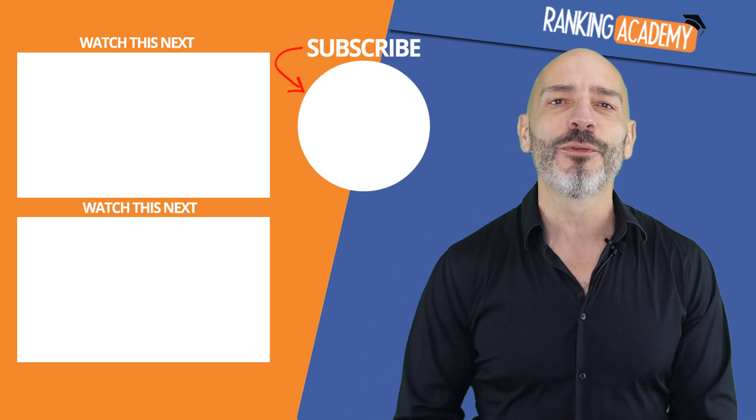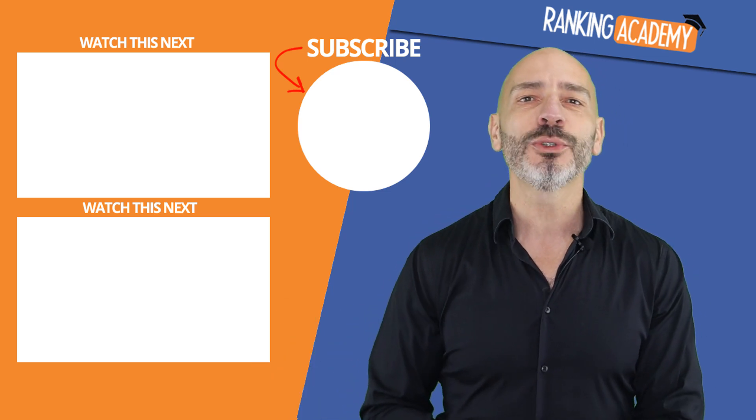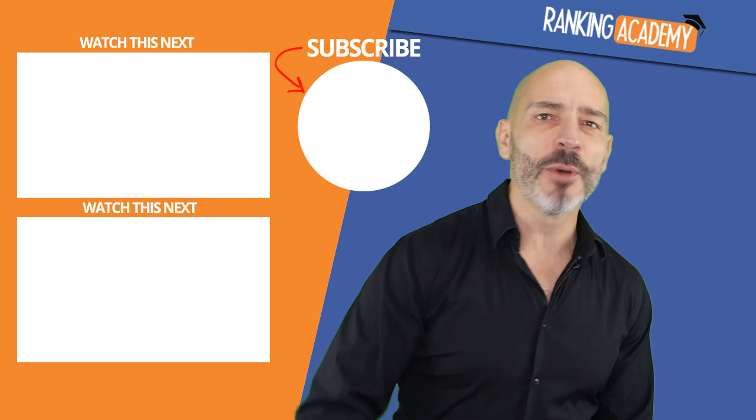If you like this video, don't forget to like it. And for more tips, just subscribe to my channel. And if you're hungry for more, why don't you watch 'Three Powerful Google My Business Features No One Talks About'? I'm sure you'll be surprised. Until next time, happy marketing.